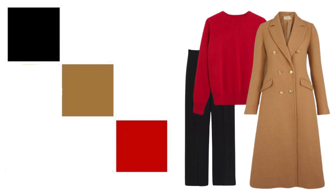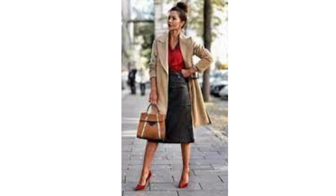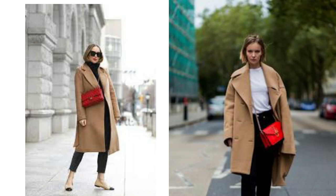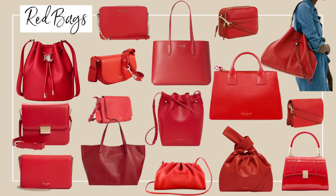Camel looks sensational with red. It's such a sophisticated combination and it will guarantee compliments every time you pair it together. You could start with a three-way colour combination: black, red and camel. If you have anything in those colours in your wardrobe you can mix and match with your coat. You could do a black skirt and red shirt and a tan bag for a work outfit, or for a more casual look try black trousers, red knit and a black bag and a camel coat. I think the easiest way to add red is to accessorise with a red bag — it's the quickest and easiest option and it really does look great. Every woman should have a red bag in her wardrobe.